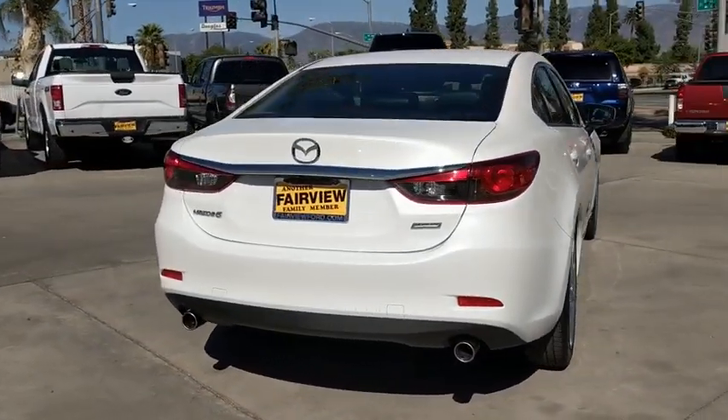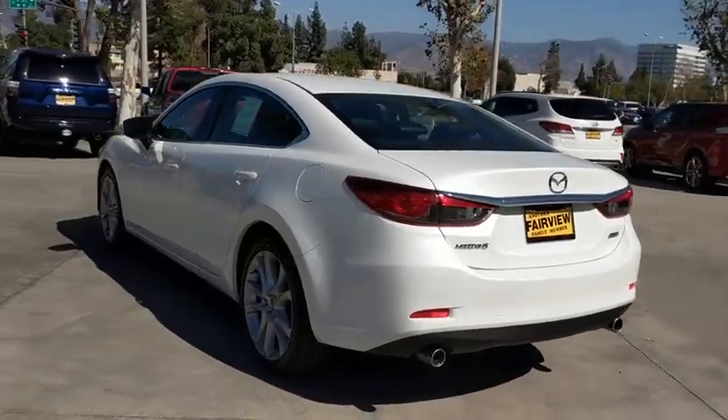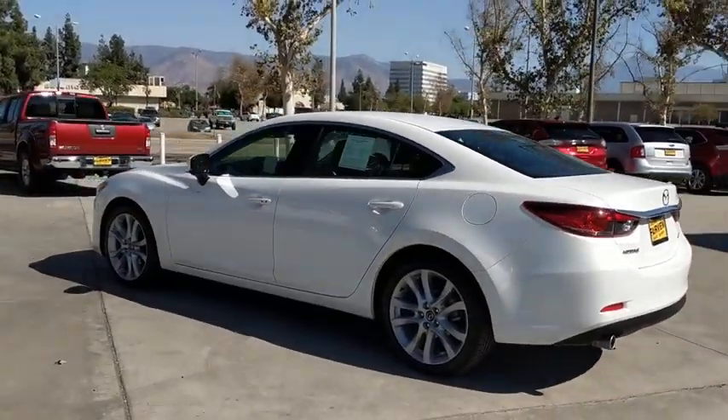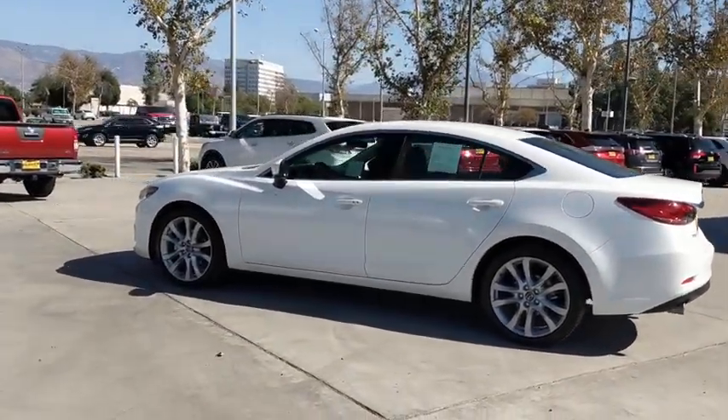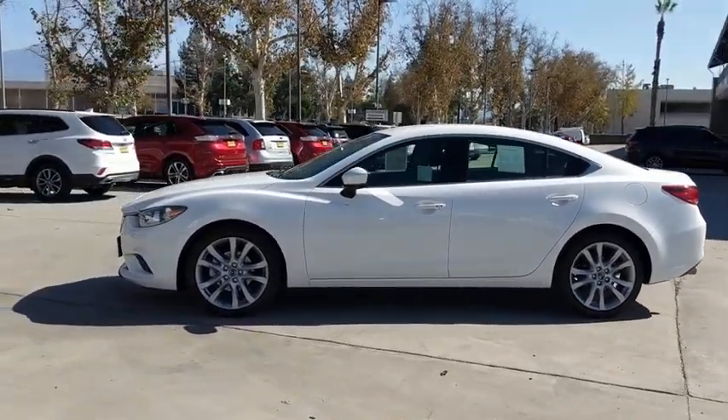This vehicle has less than 25,000 miles. Here are some of this vehicle's great options: backup camera, anti-lock braking system, steering wheel audio controls, keyless entry, traction control, stability control, Bluetooth.